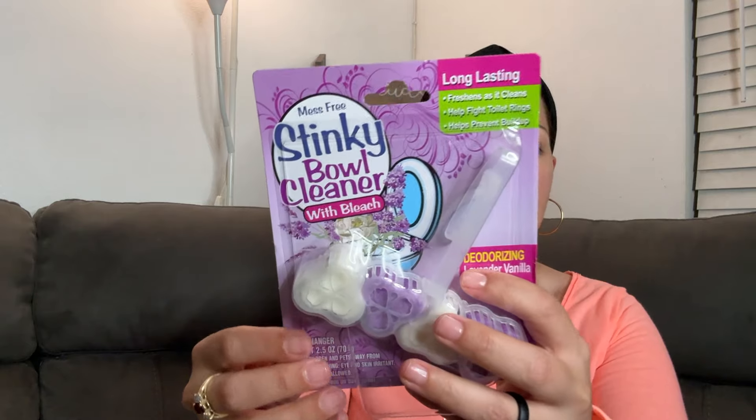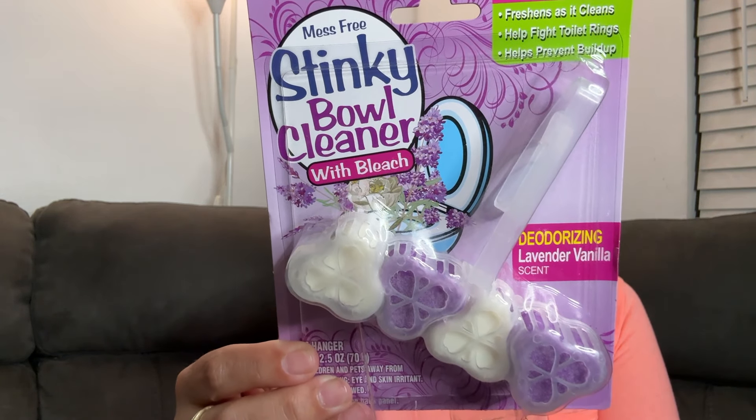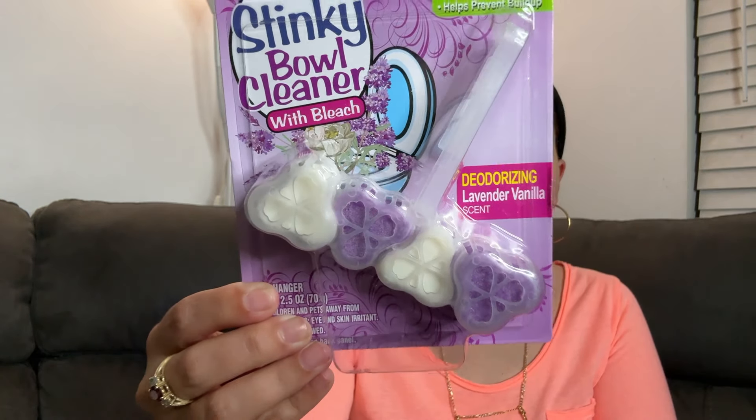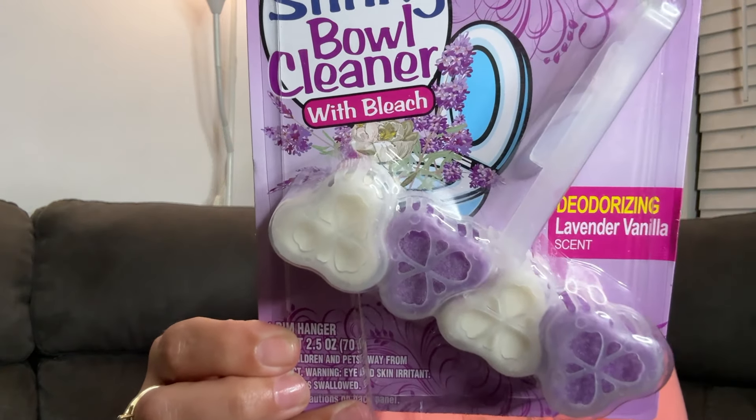I picked up this — I haven't tried it yet, so it's my first time picking it up. Stinky bowl cleaner with bleach, deodorizing lavender vanilla scent, manufactured by Rejoice International. It does not seem to be a Dollar Tree brand item. It claims long lasting, freshens as it cleans, helps fight toilet rings, and helps prevent buildup. You can't smell it because the packaging is too secure, but I got that for $1.25.